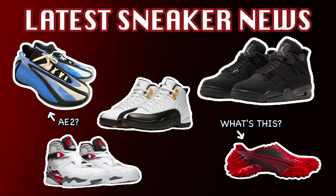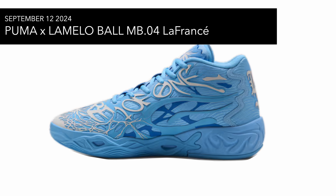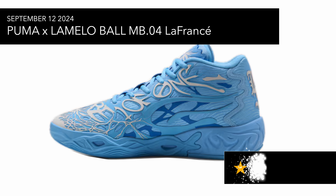Here we have the latest sneaker news. First up is the Puma LaMelo Ball MB04 'La France.' This is a silhouette in the same vein as all the other LaMelo Ball shoes. It looks pretty cool — more for a younger audience really, but still cool if you're looking for something different on the basketball court.